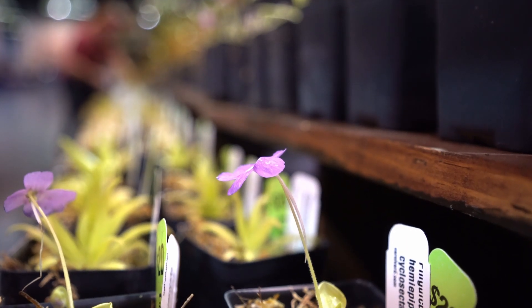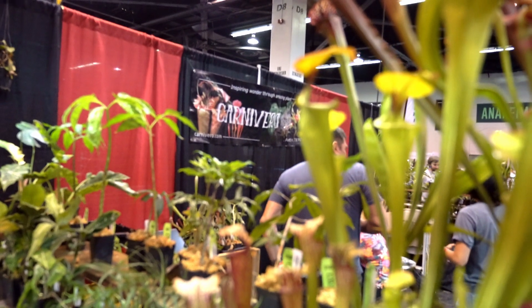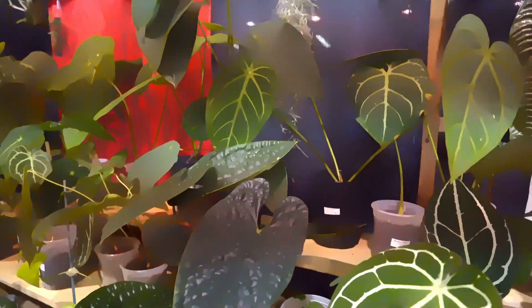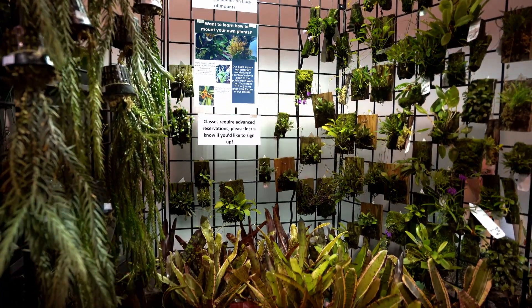This vendor had a wide variety of carnivorous plants. They also had a variety of philodendrons and monsteras. I also found some orchids and a variety of aroids, as well as some miniature orchids and bromeliads.